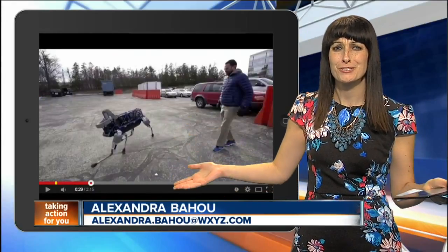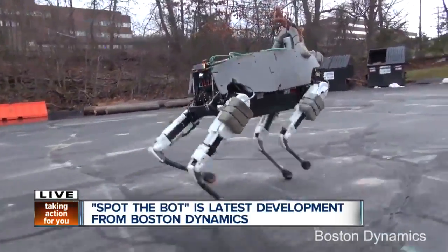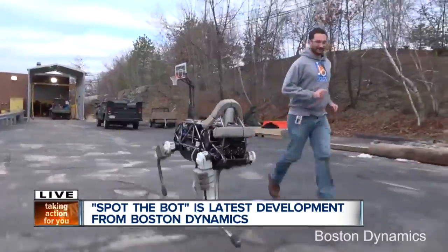Can robots be cute? Because this one sure is. Boston Dynamics, an engineering and robot design company, has revealed its latest bot design.